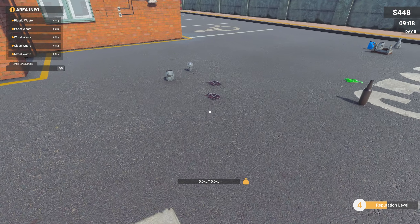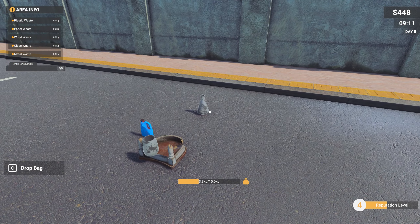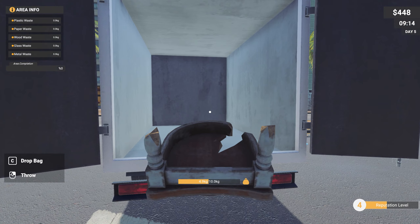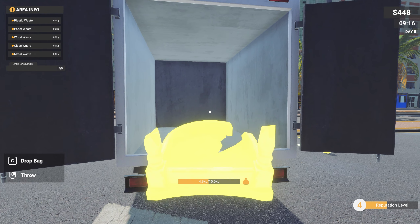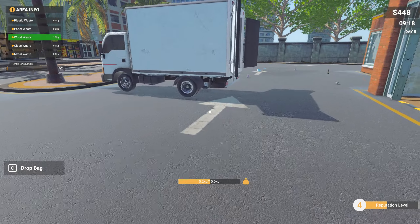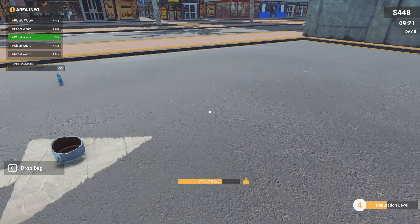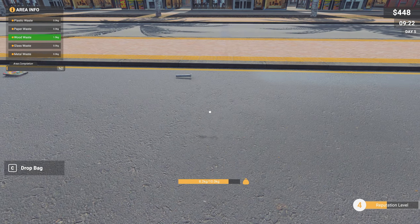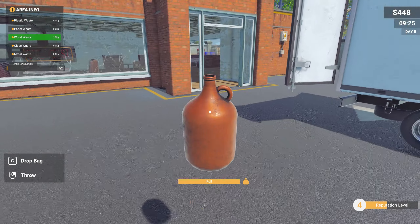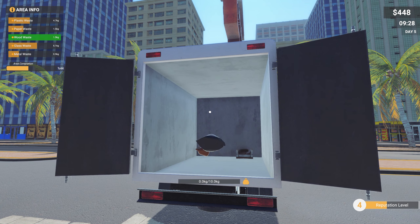We'll collect some bits here and then head to the other place, then back to the recycling plant to see if we can make some money. We've got a wood machine now, so we're making sawdust, pressed plastic, paper — it's just a metal machine we're missing. Have we got enough room to get a metal one in there? I'm not sure it's going to fit. We could buy one and see, but it might be a little bit tight.